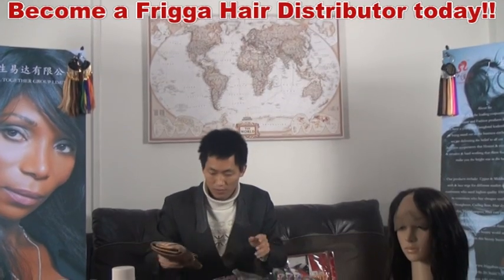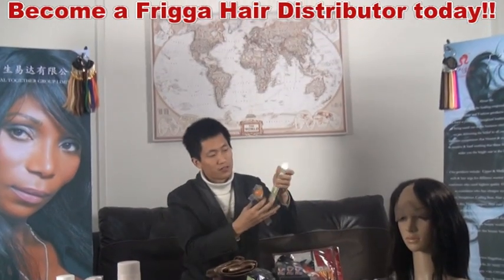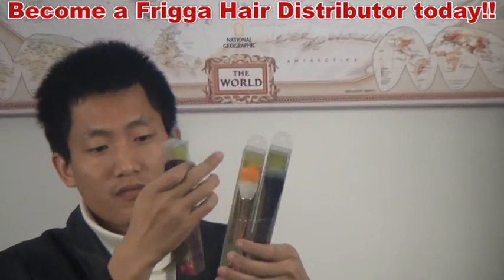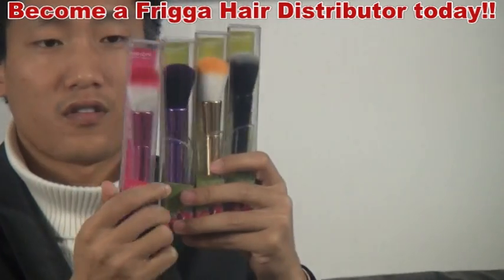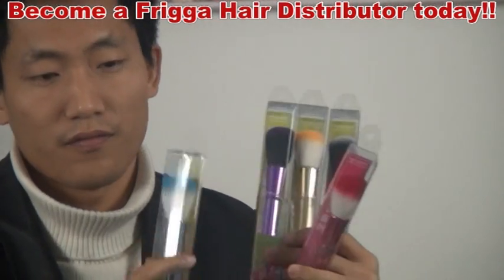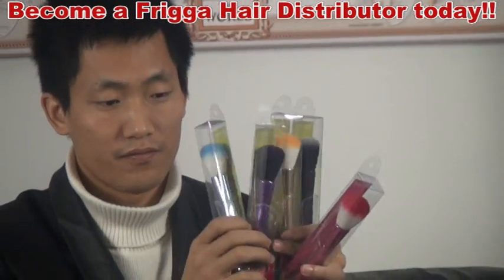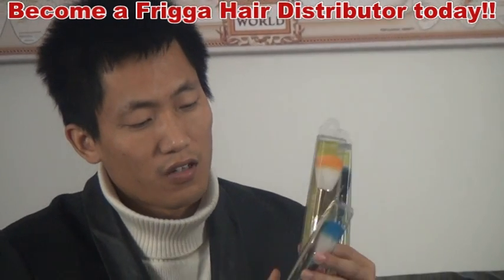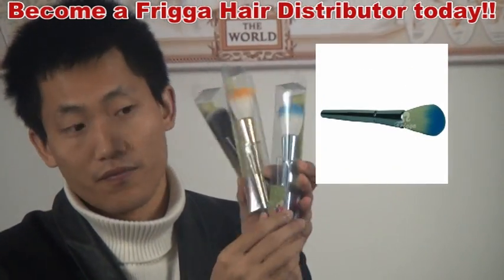And we have some promotion cosmetic brushes. All different styles — you can see we have so many colors. We can also print a logo under the packing.